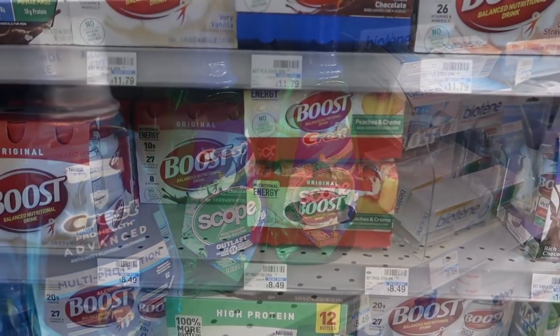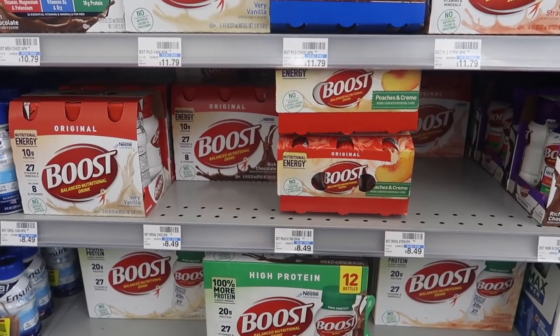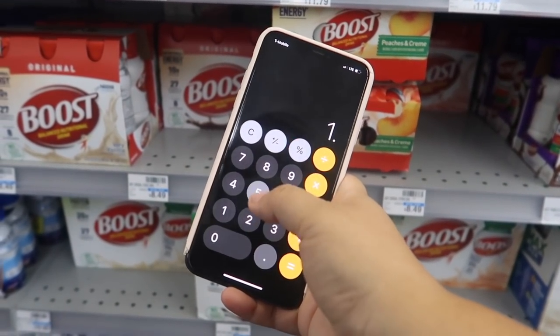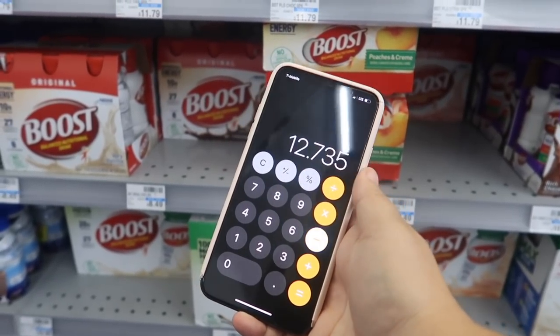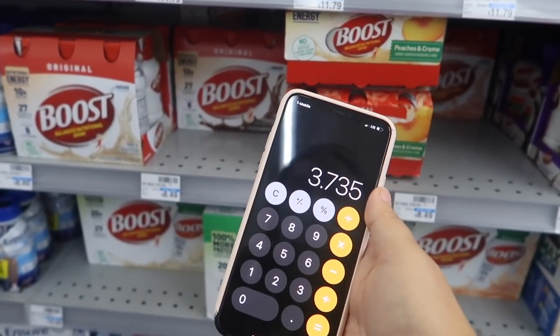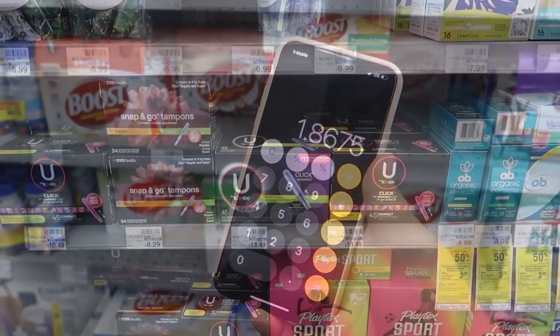Next we have the Boost strings — they are buy one get one 50% off, and when you buy two you get a five dollar Extra Buck. We have a four dollar off digital coupon. Quick scenario: $8.49 times 1.5 is $12.73 for two; subtract the four dollar digital coupon and get five dollars back in Extra Bucks, making this only $3.73 for two — that's $1.86 each.